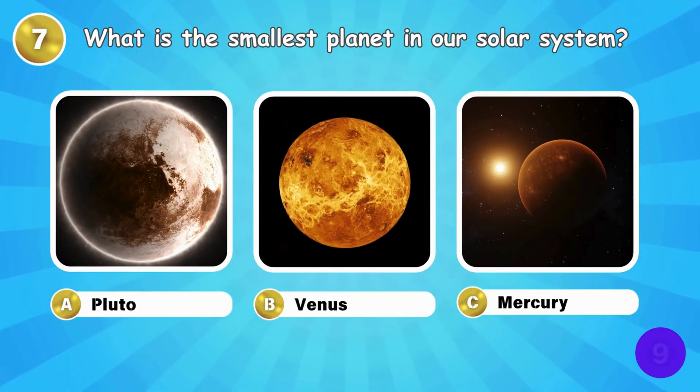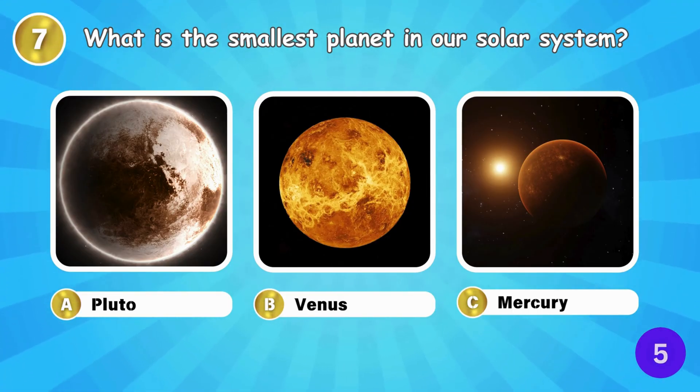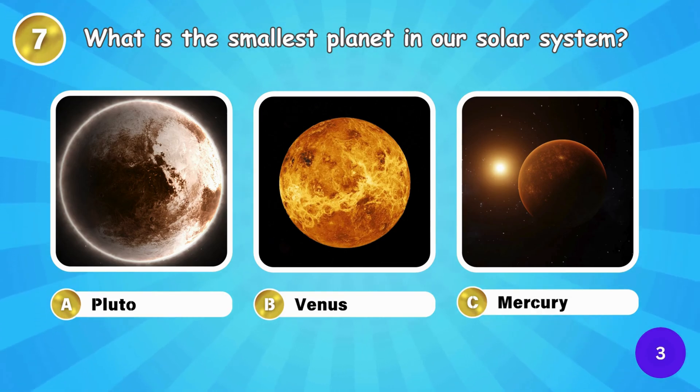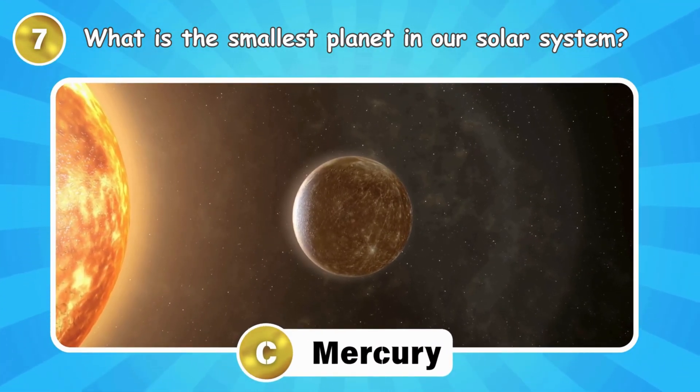What is the smallest planet in our Solar System? Mercury is the smallest planet in our Solar System.